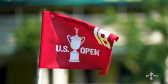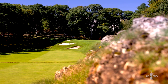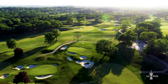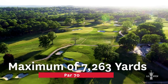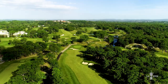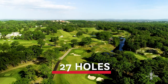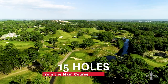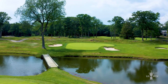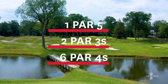With the US Open returning to the Country Club for the first time in 34 years, many of you may not be familiar with the golf course. Here are a few things you need to know. The golf course will play just over 7,200 yards to a par of 70. The Country Club has 27 holes, and our championship routing will consist of 15 holes from the main course and three from the Primrose nine. On each nine, there will be one par five, two par threes, and six par fours.